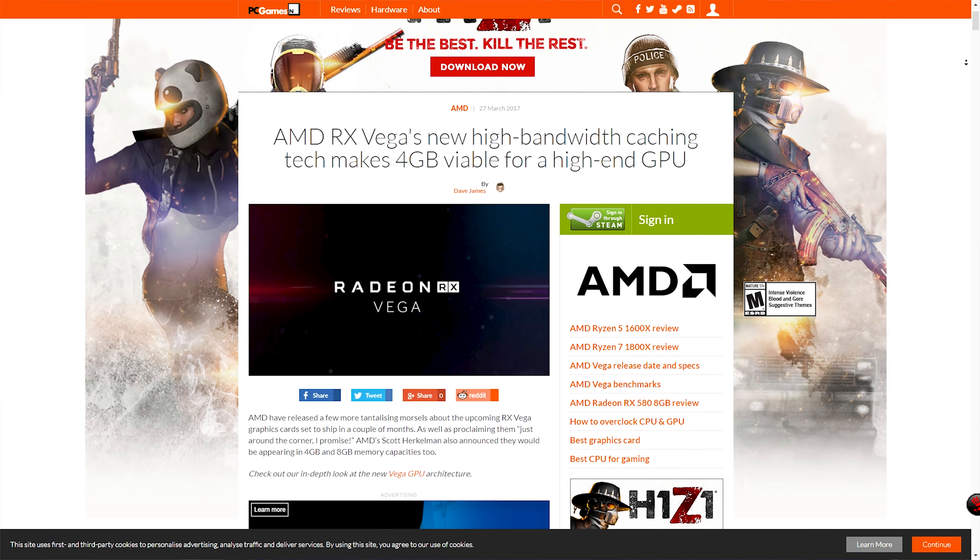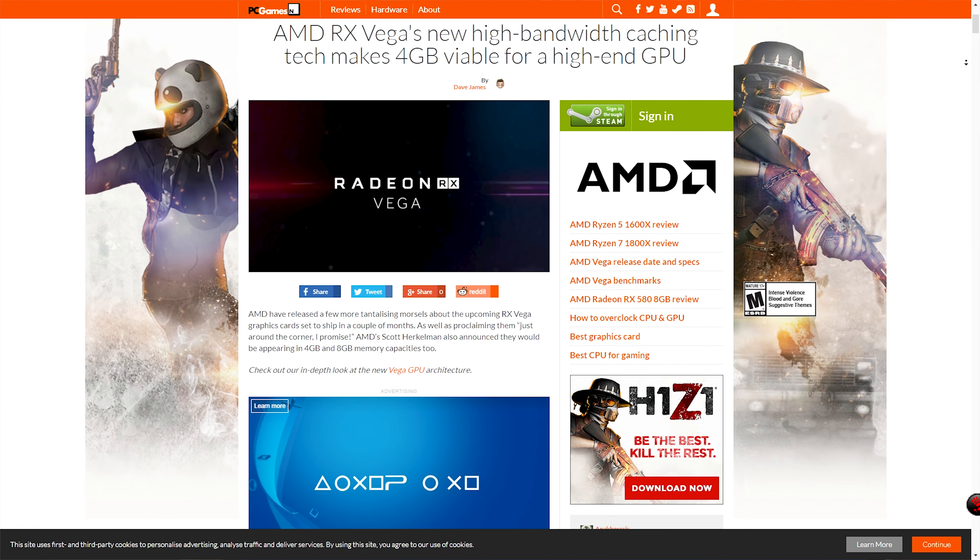What's up, guys? My name is JD from JD Tech Gear, and welcome back to the channel, where we discuss PC passion, tech reviews, unboxings, and setup design. If you're into that sort of thing, consider subscribing and checking out the rest of the channel. So today we're going to be talking about RX Vega.